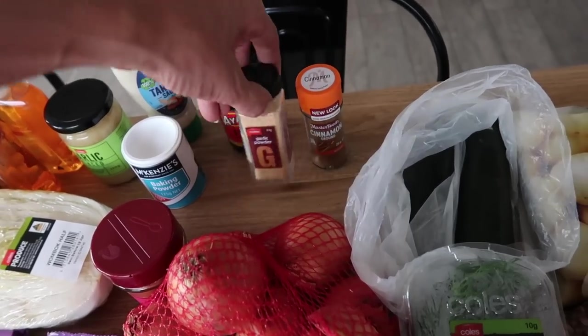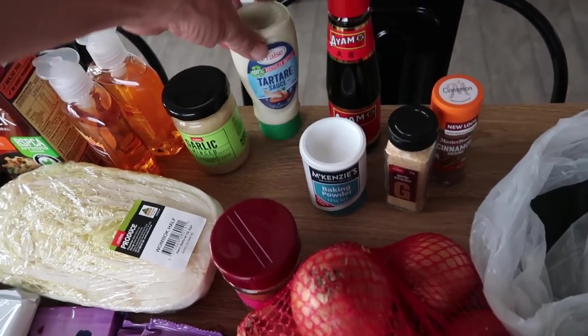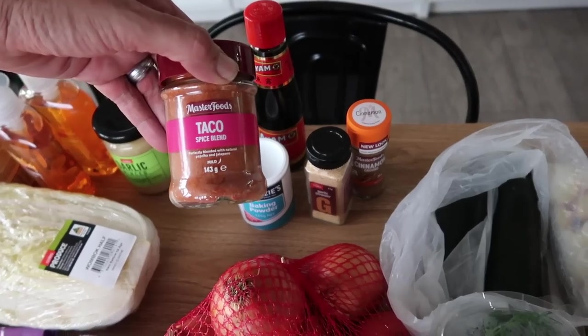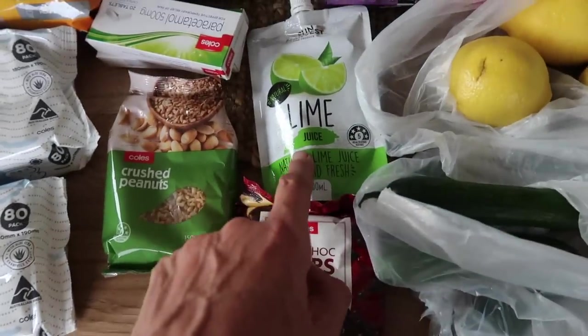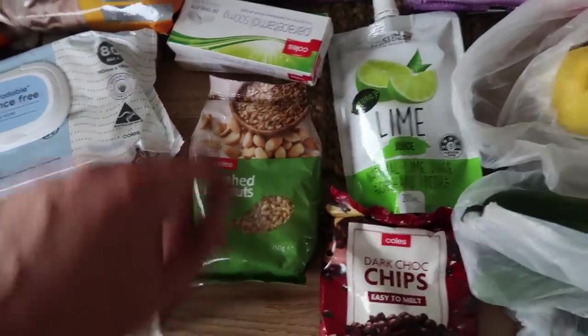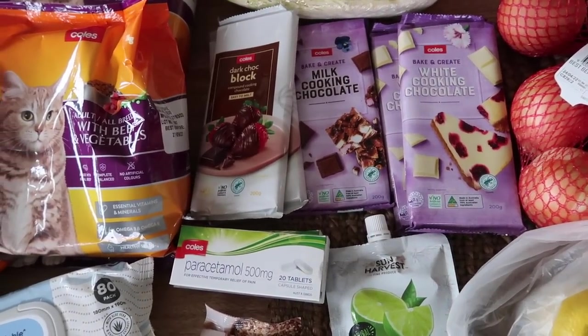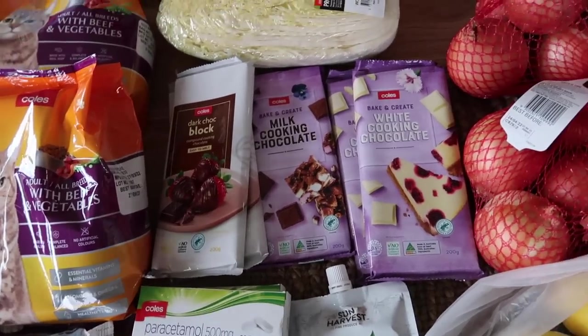Lemons and two packets of brown onions, ground cinnamon, garlic powder, baking powder, minced garlic, tartare sauce, fish sauce, some taco spice blend, choc chips, lime juice, crushed peanuts, a couple of packets of paracetamol, some white cooking chocolate, dark choc block for cooking, compound chocolate, and some milk cooking chocolate.